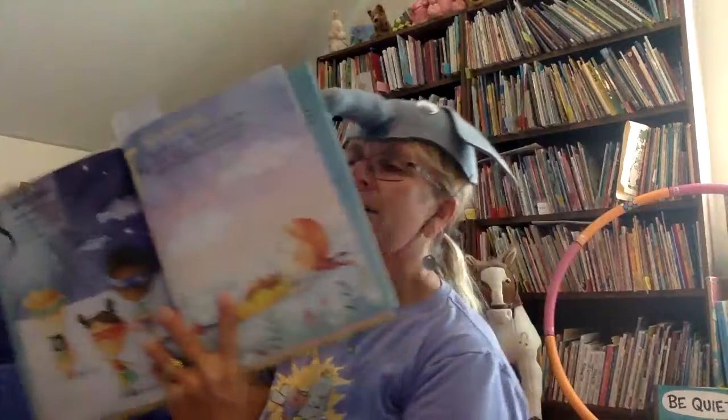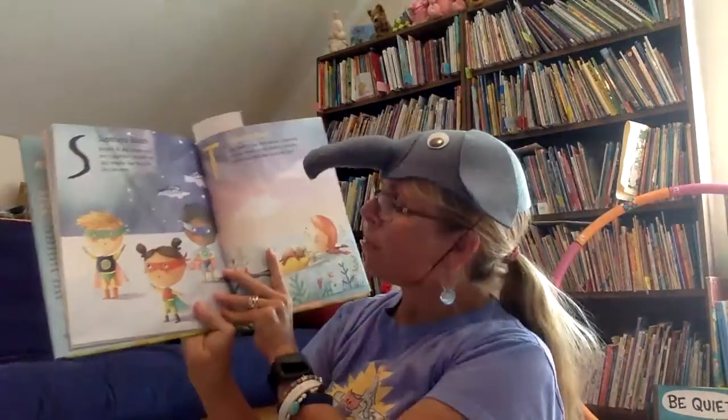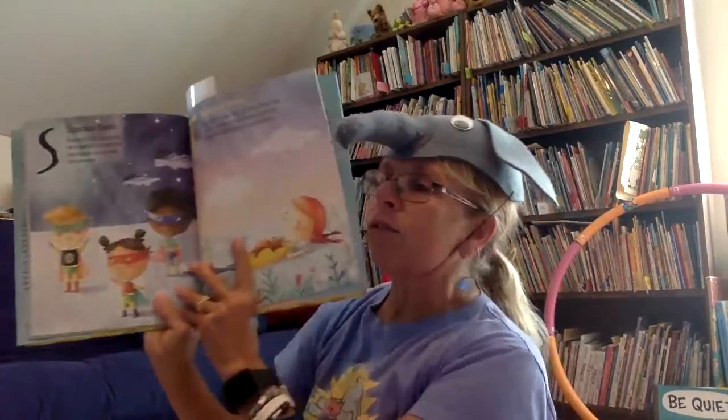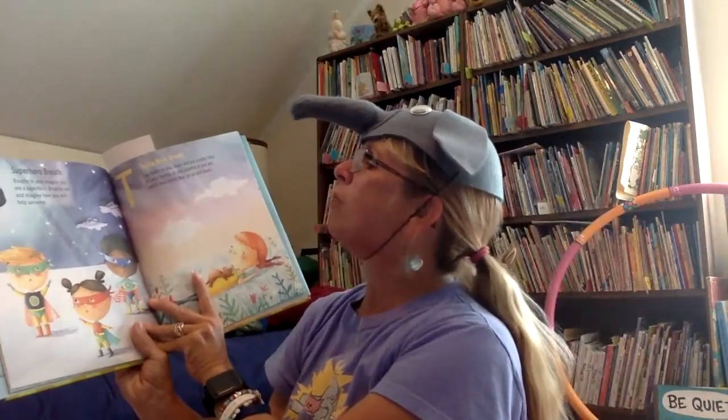We're going to try another way to breathe, called the superhero breath. Look at all the boys and girls — they have on their masks and their superhero costumes. It says: breathe in and imagine you are a superhero. Breathe out and imagine you will help someone. Let's think about this superhero.